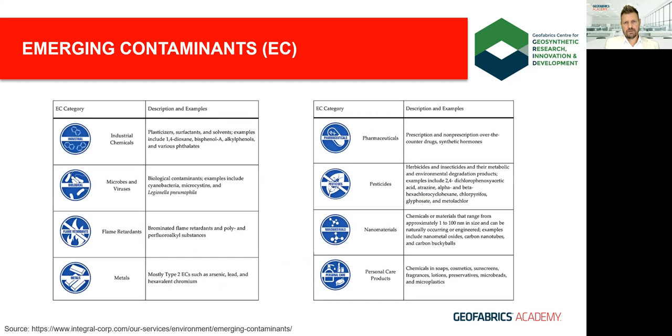Drilling down further, other chemicals gaining notoriety alongside PFAS include brominated flame retardants, prescription pharmaceuticals, and 1,4-dioxane. By categorizing these, we can continue focusing research efforts on understanding the various transport mechanisms and fate, as well as human and environmental impacts, so that we can continue to develop appropriate regulatory standards.